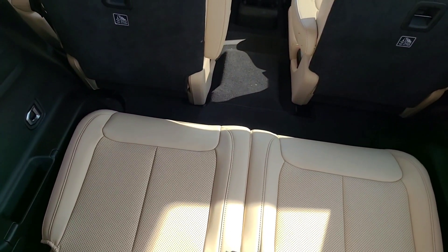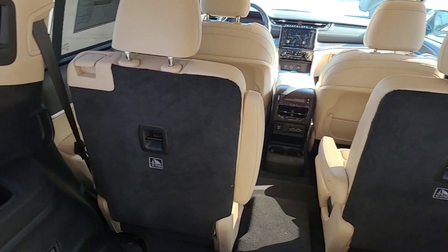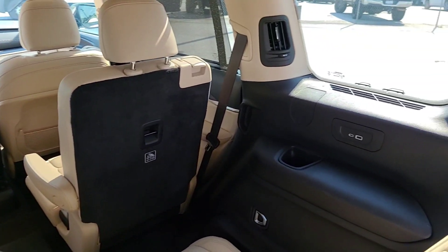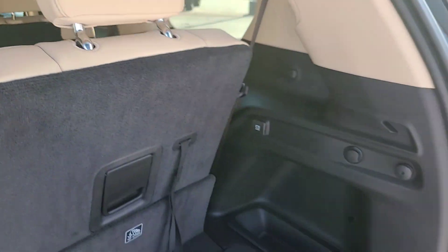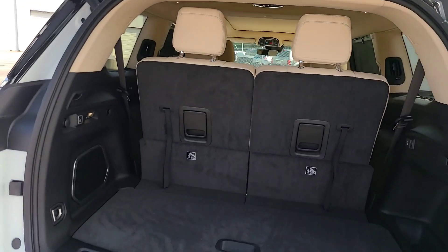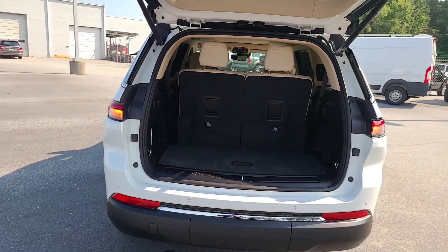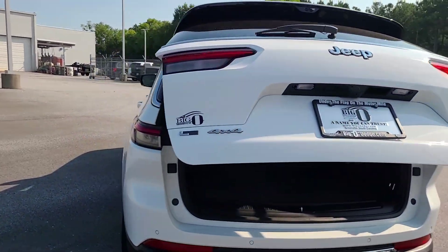You can see we do have leather all the way back here in the third row, as well as cup holders, USB, and an air vent — which is awesome. Let me make sure rear-seat passengers are comfortable. Having that comfort back here isn't very common on a lot of vehicles. To shut this, I'm just going to push it — there we go.